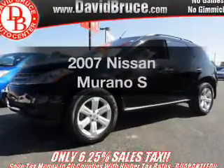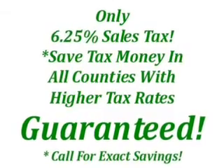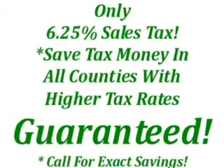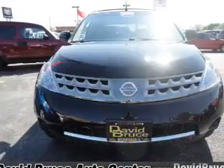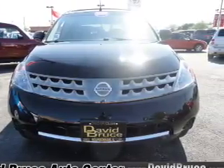Introducing the 2007 Nissan Murano. Travel the roads in style and comfort in this great vehicle, with a solid 6-cylinder engine that responds smoothly to its automatic transmission. Stand out from the crowd with premium wheels.